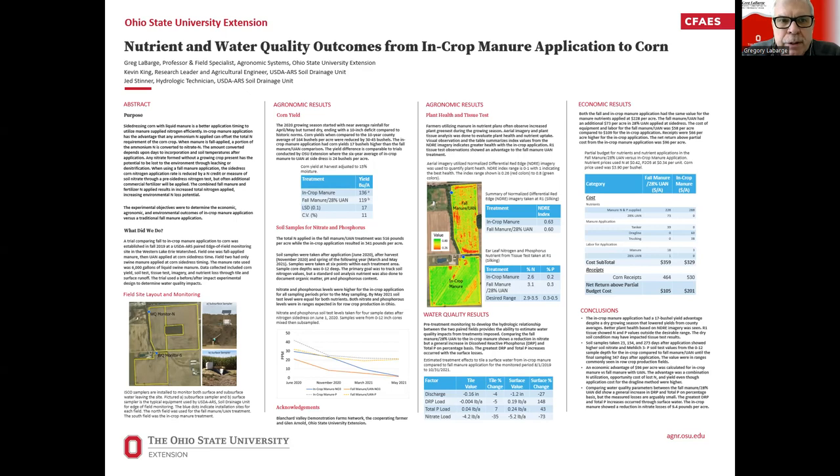My main interest — I'm an agronomist — so I look at this first from a corn yield or agronomic characteristic standpoint. Even though 2020 was a dry year for us, starting off promising but getting dry in July and August, where we ended up with probably 30 to 45 bushels less than typical average yields within the county, our results from the paired field site showed that in-crop application did out-yield fall manure by about 17 bushels. That looks very similar to work Glenn Arnold has done both on farm and at our research station. I think it's a true difference from the in-crop manure application compared to where we have UAN applied at side-dress.